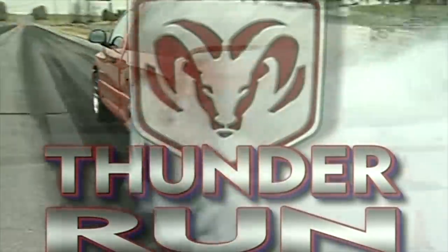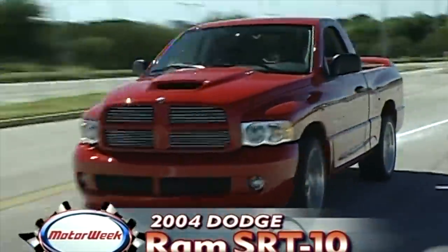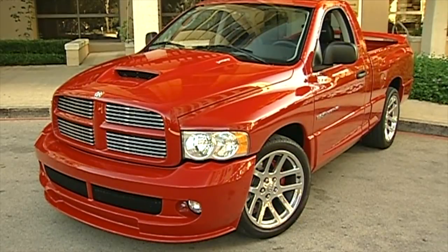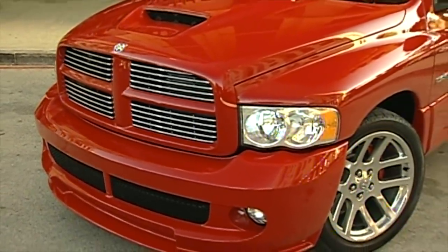Covered in tire smoke, that is — the smoke produced when you punch the go pedal of the Viper-powered 2004 Dodge Ram SRT-10, the most macho pickup in Detroit history. Wearing a look that's part NASCAR race truck, part Frankenstein's monster, the Ram SRT-10 is the ultimate hot rod cargo hauler from the tuners at Dodge PVO.